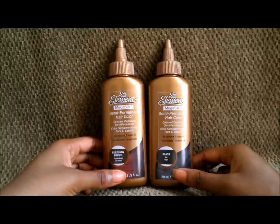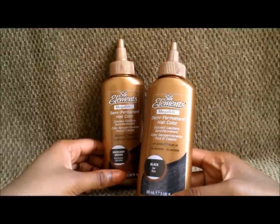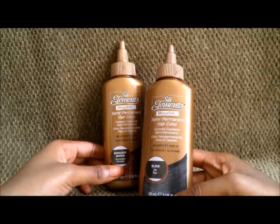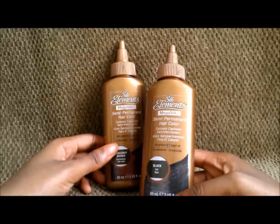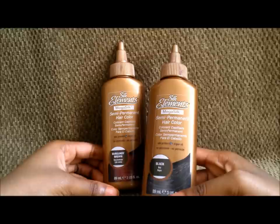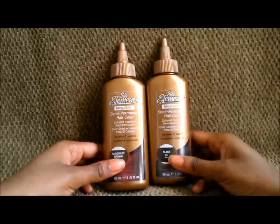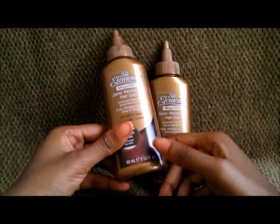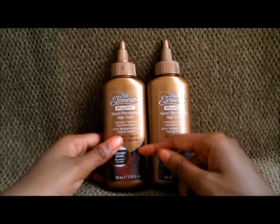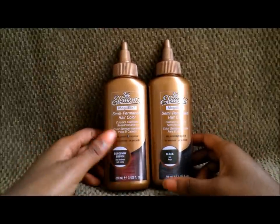Now, the black one was the first color of this whole line I tried, and surprisingly it didn't show up as a solid black — it showed up as a very dark brown. The only way you'd be able to tell my hair was colored a nice natural black is in direct light like sunlight or fluorescent light. Since today, since I colored my hair using the burgundy brown, I am a big fan of this color specifically, and I can see myself purchasing it again.